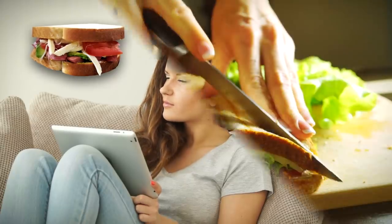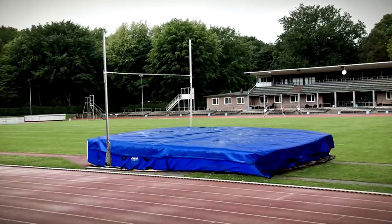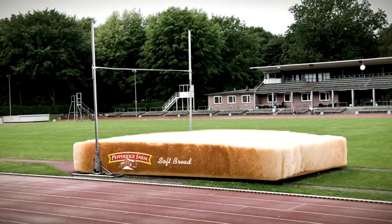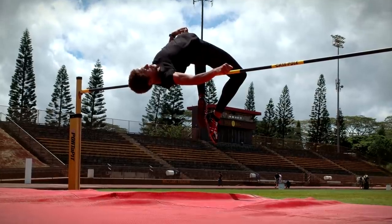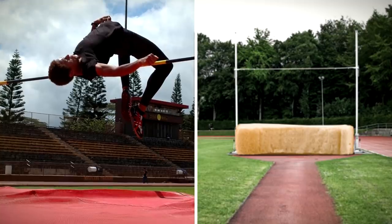When you imagine the perfect sandwich, what you want is fresh, soft bread, rather than week-old, stale trash. In this advert by the Miami Ad School, a landing mat is transformed into a slice of Pepperidge Farm soft bread for a pole vaulter to demonstrate its softness. Gym equipment mats usually have to be soft enough to cushion a gymnast's fall, so the message here is pretty conclusive.